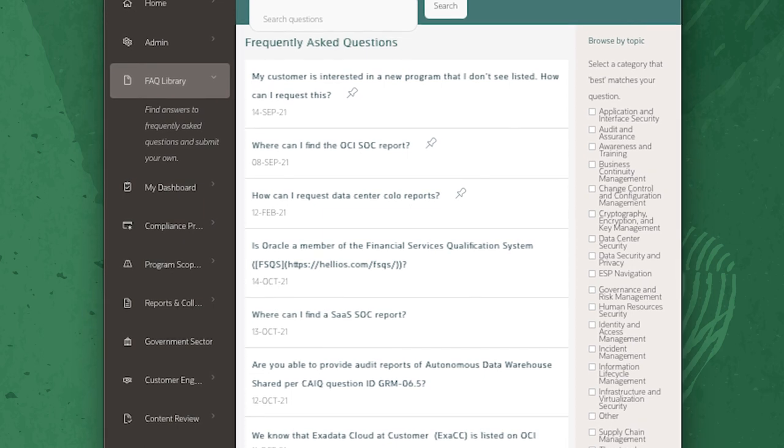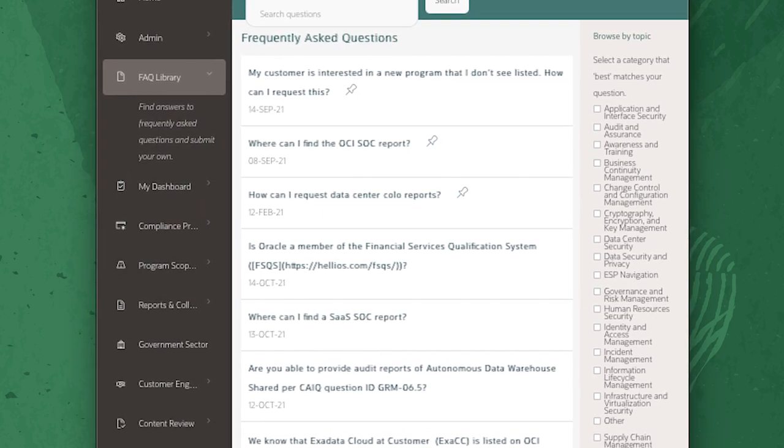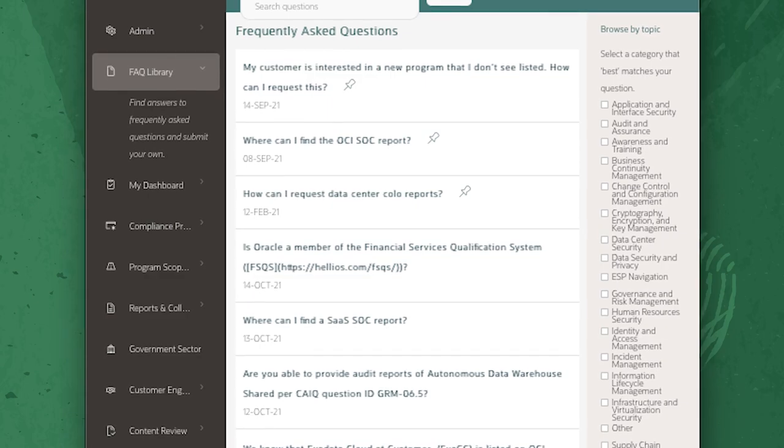Diving in a little bit more into the other categories — there were four primary categories. I touched on reports and collateral. The other one that is very useful is the FAQ feature. This is a searchable library of hundreds of commonly asked question and answer pairs. Where this is really helpful is when the customer is in the RFP stage — the field can come and search on keywords or filter down the FAQs to specific topics like business continuity or audit and assurance, so they can hone in on the questions they're looking for quickly.